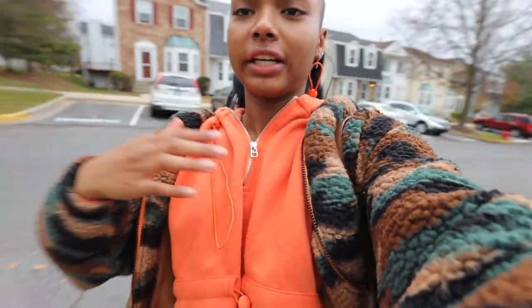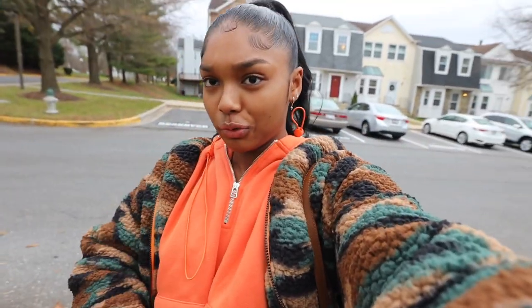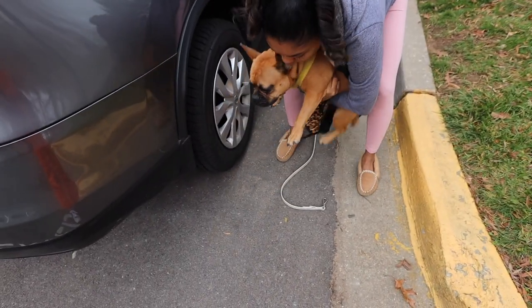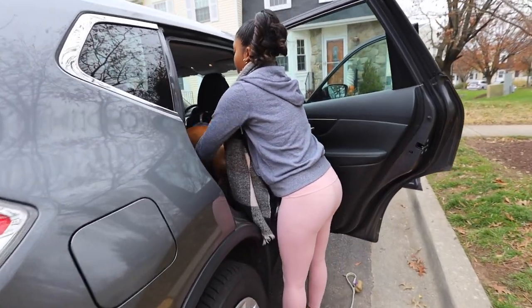I'll show you guys my outfit really quick. I'm going for more of a chill look — I have this sweatsuit on from Misguided and then a camo jacket from H&M. It's a really chill fit and I'm really feeling it. We're also bringing our dog Rider — he's coming with us to the beach, a little adventure.